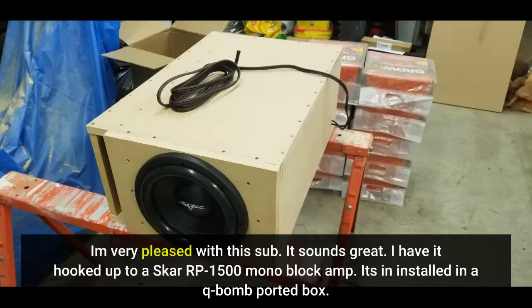I'm very pleased with this sub — it sounds great. I have it hooked up to a Skar RP-1500 mono block amp, installed in a cube ported box.